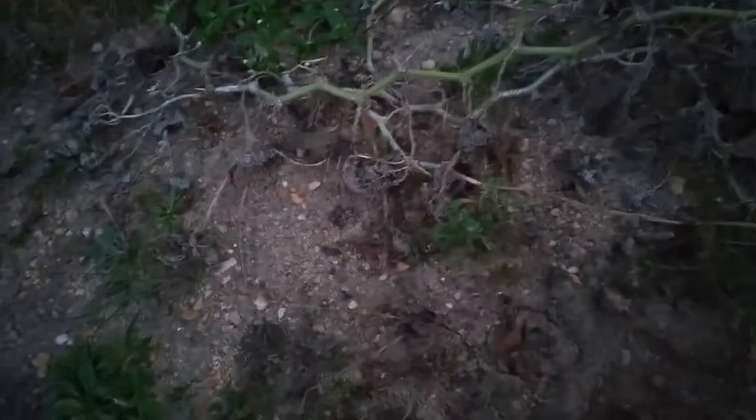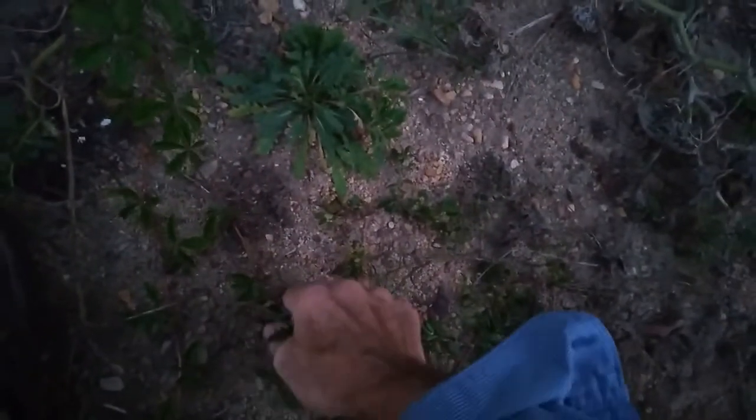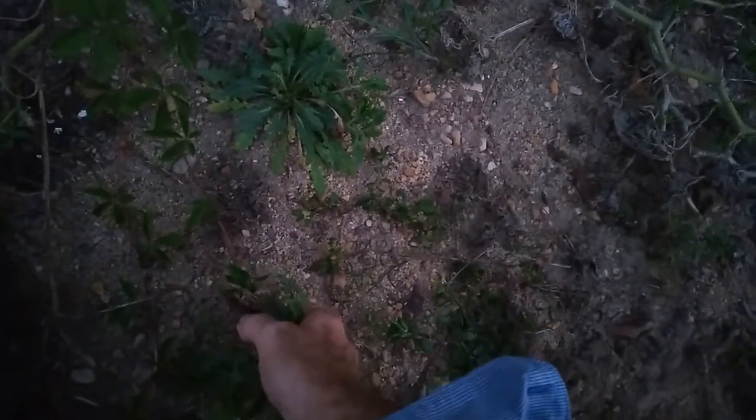All right, it's kind of getting dark out here. I can't really see much — going blind — but I like digging in the dirt. I'm getting ready to till this up over here.